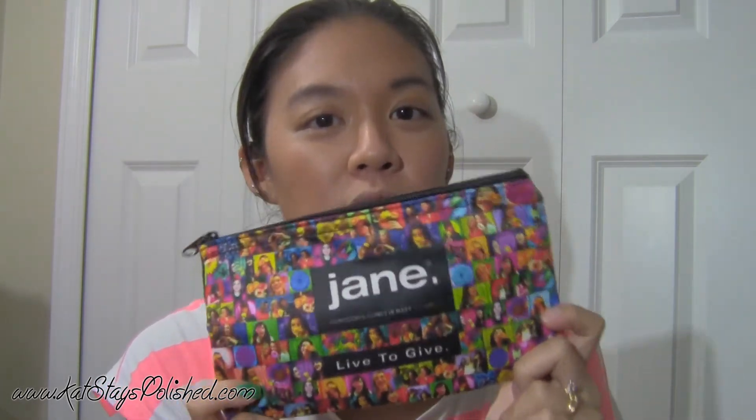I bought a bunch of Jane Cosmetics because I have a mineral blush from Jane that I got from a giveaway win earlier this year and I really really liked it. Then I saw that Jane was coming out with a whole bunch of new stuff, and I'm seeing it all over the place — Coffee Break with Danny has it, Love for Lacquer bought a bunch — so I figured since I love the other blush I may as well give it a try.